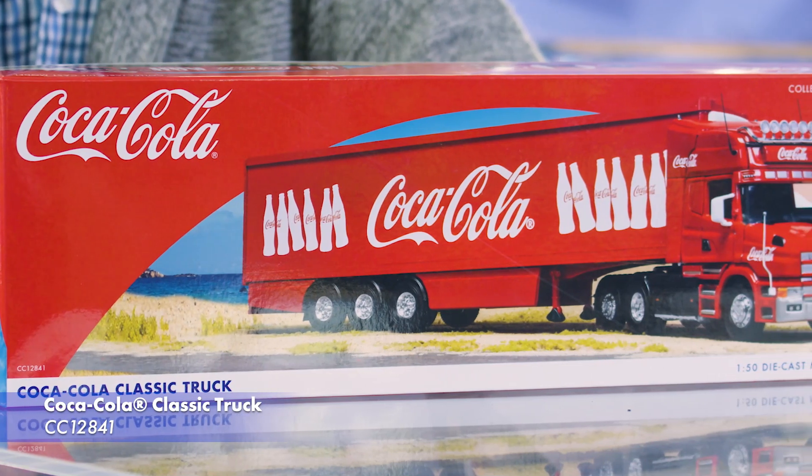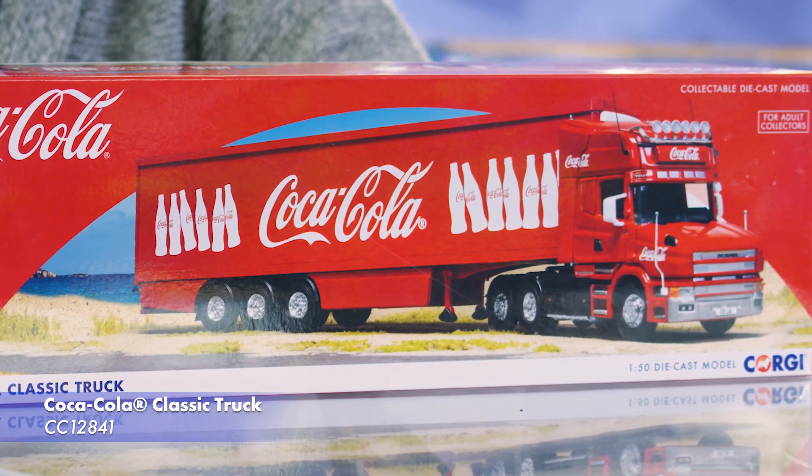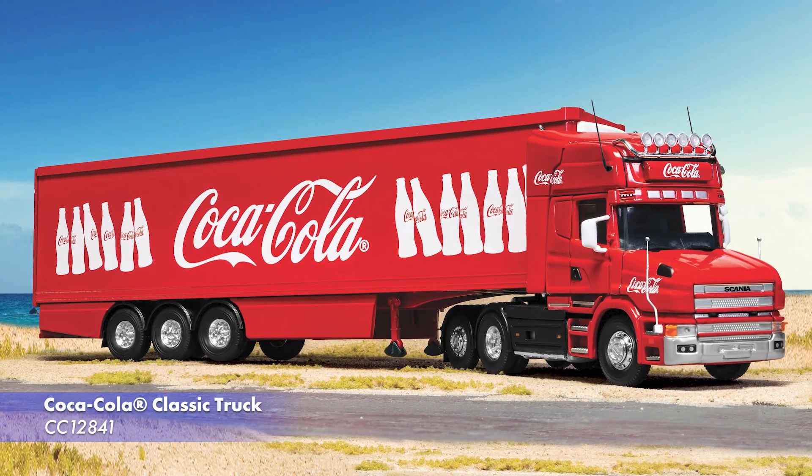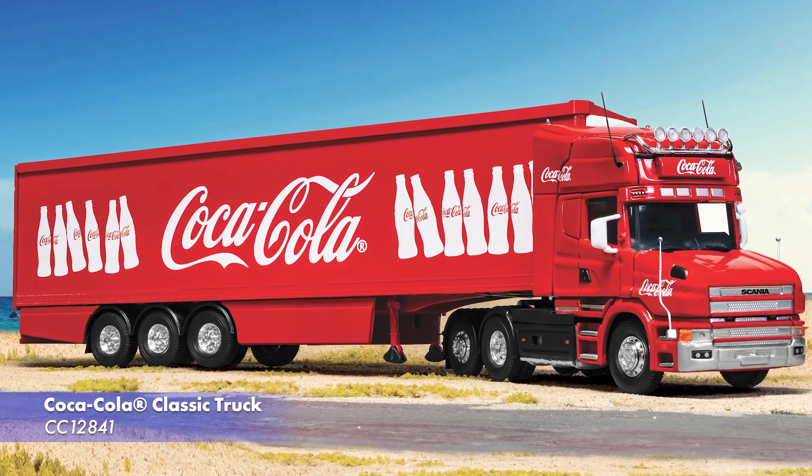Moving on to licenses, we have a second Coca-Cola truck coming following the sellout of the extremely popular Christmas truck, and there will be another chance to order that later this year. We've gone for a more summery and classic feel for this new release, which will be available in February.